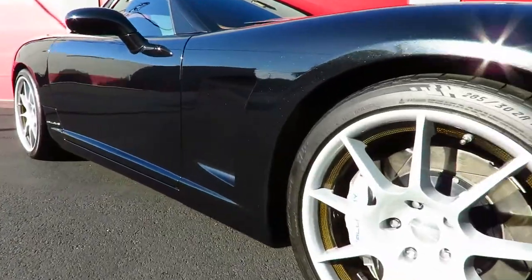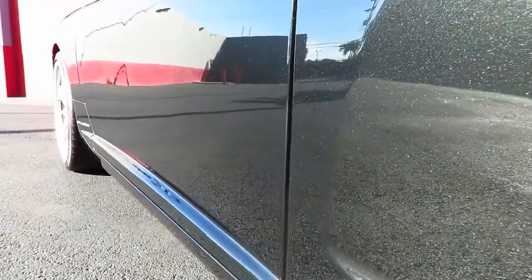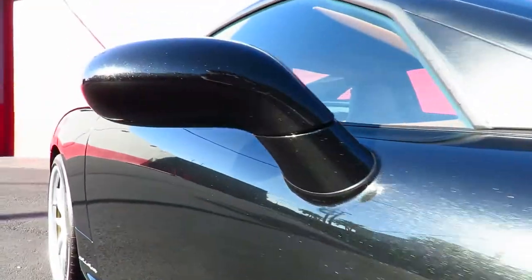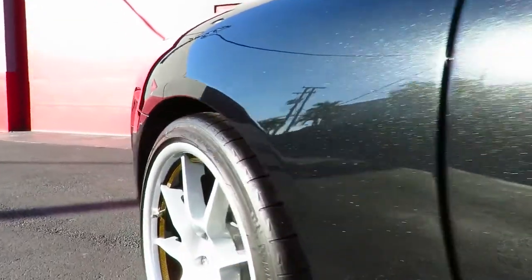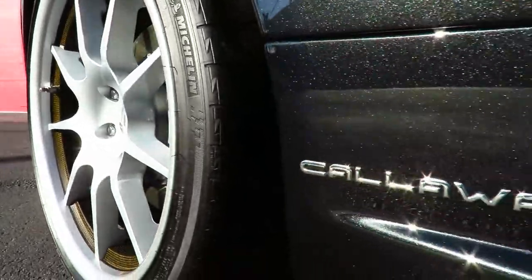Anybody who has been around cars long enough knows you can tell when you get into an older car — or really any car — just by the smell of the leather. You can tell whether you're sitting in a Chevy, Dodge, Mercedes, or BMW. This car definitely does not have that Chevy smell.